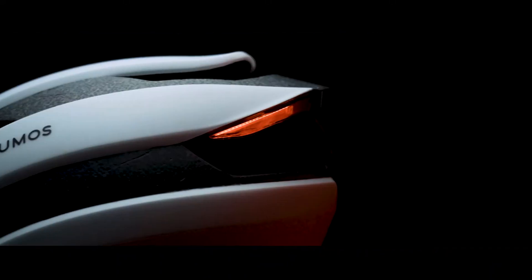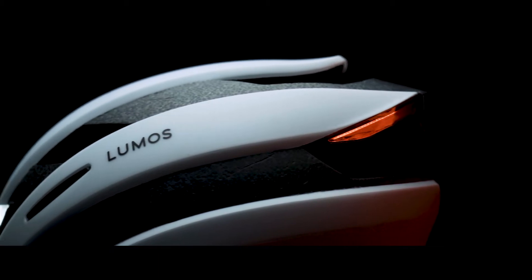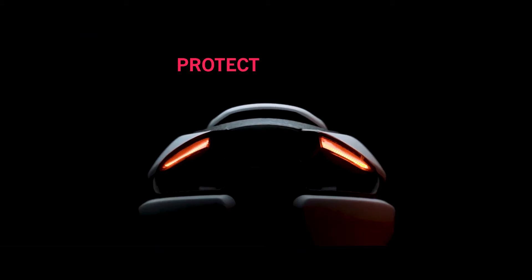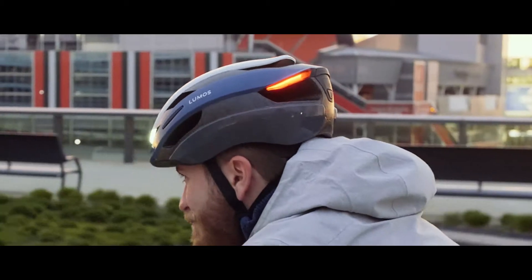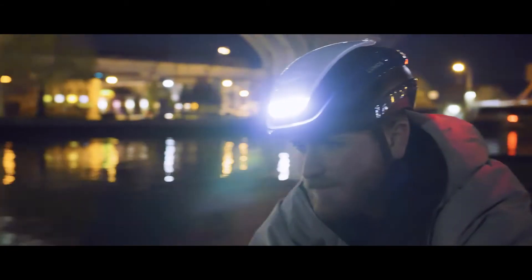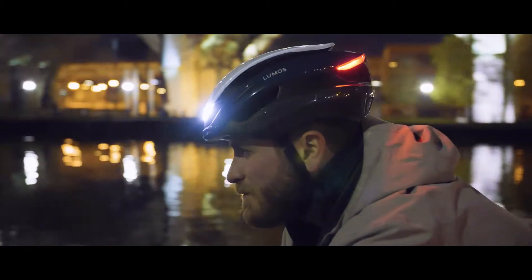This is ULTRA, the latest helmet from LUMOS, the best smart LED helmet you can buy. ULTRA will simplify your life, protect your head, and even help prevent accidents. Best of all, it's designed with affordability in mind, so that a LUMOS helmet can finally be accessible to everyone.